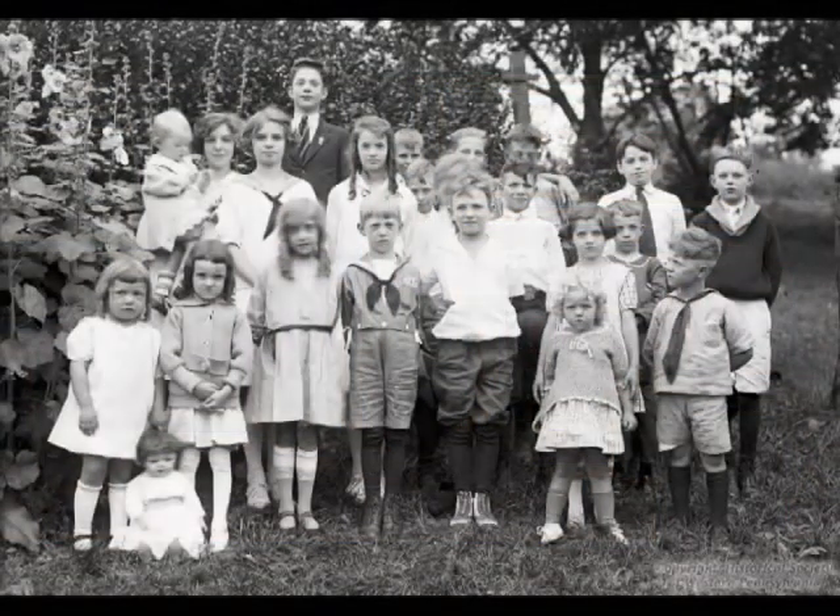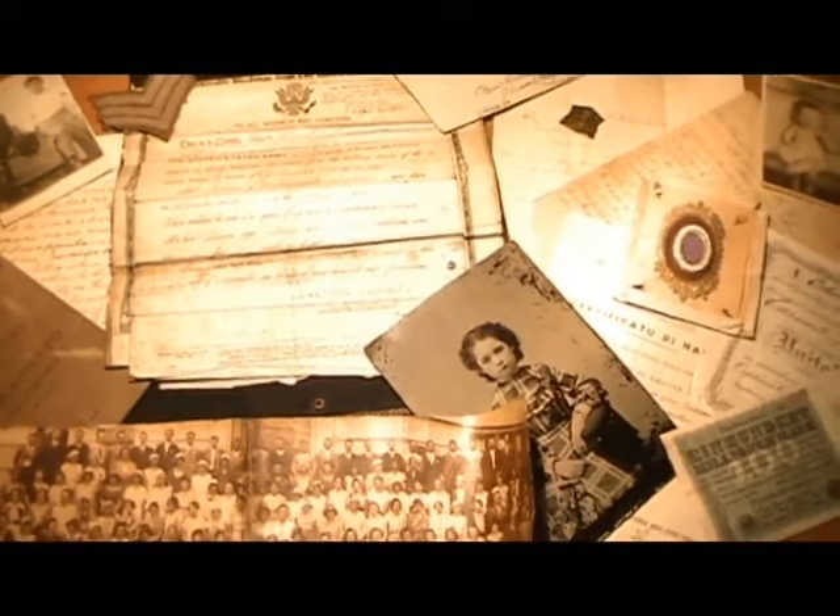Nearly all of us have treasured family heirlooms in our possession, whether they be old family photographs, home movies, scrapbooks, or diaries. All of these materials are pieces of our family's mosaic.